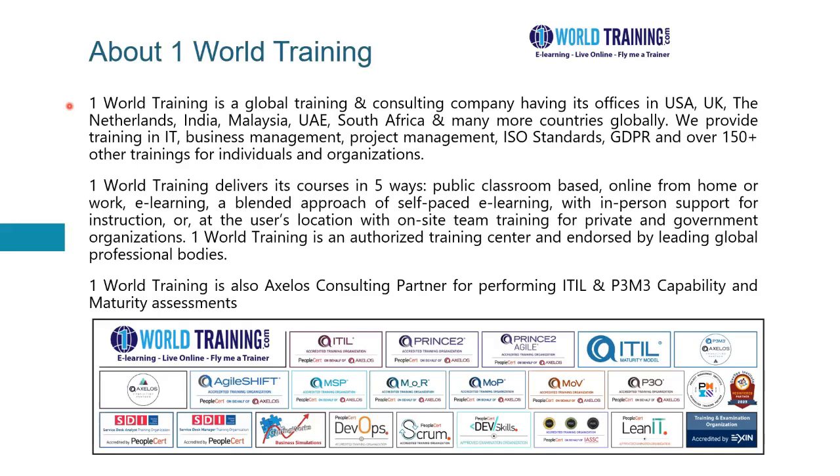One World Training delivers courses in five different ways. Number one, they can be public classrooms based. Two, online or virtual from your home or work. Three, e-learning which is self-paced. Four, a mix of e-learning along with support when you need it. And five, at the user's location on site for private and government organizations both.